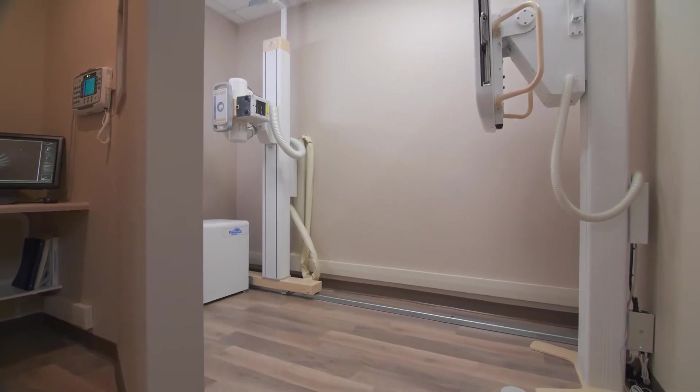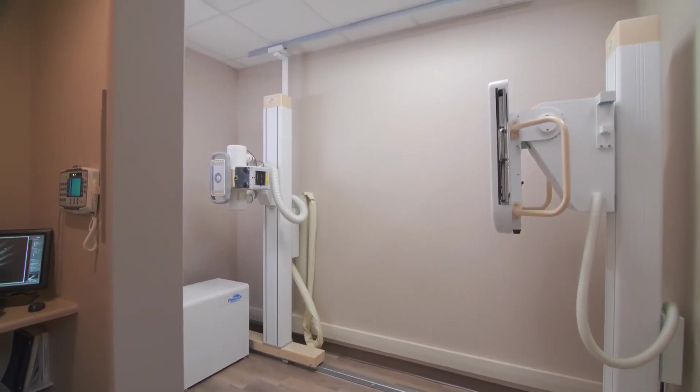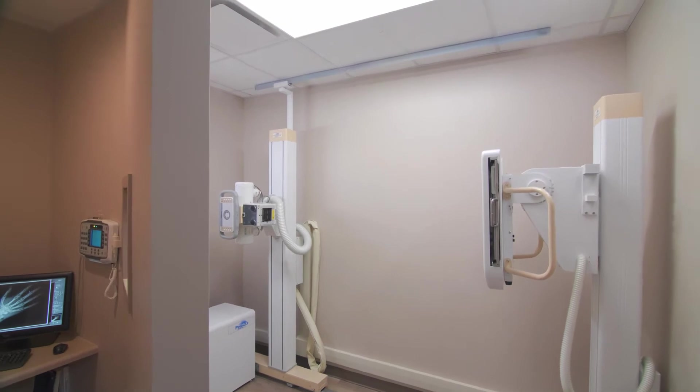The Small Room DR was developed primarily for the urgent care, primary care, family practice, and orthopedic practice — walk-in, talking-type patients.